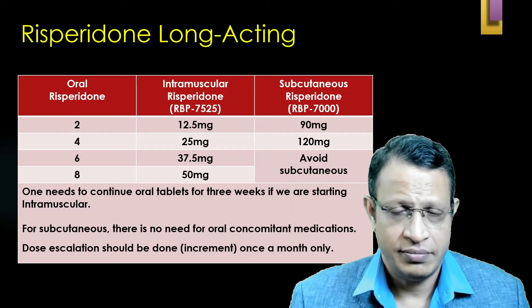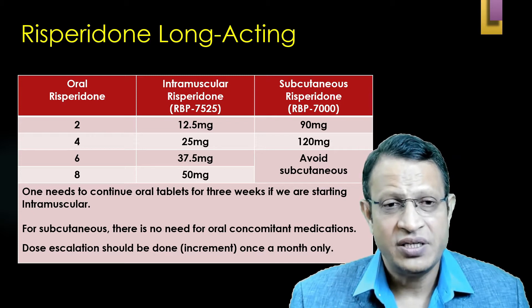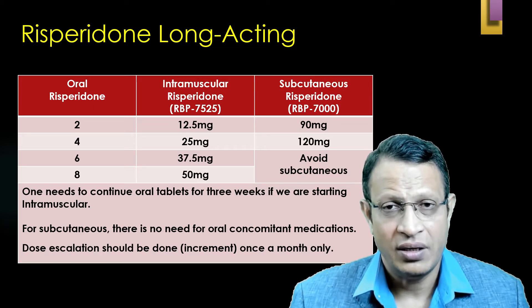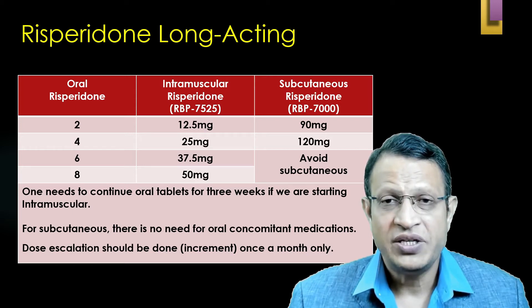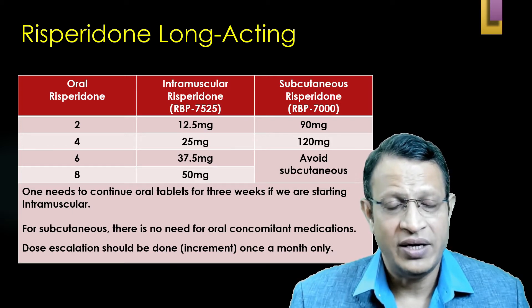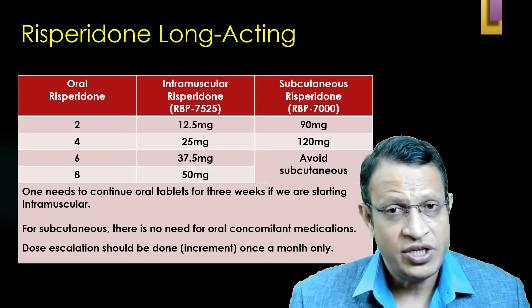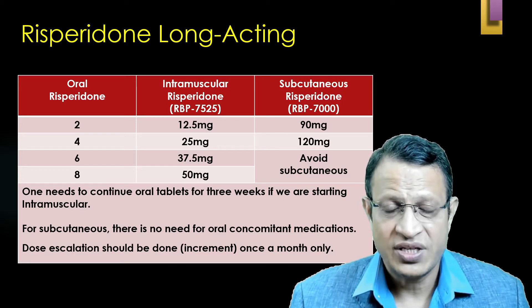For oral-to-IM conversion: if the patient is receiving 2 mg of oral Risperidone, start with 12.5 mg IM. If on 4 mg oral, start with 25 mg IM. If on 6 mg oral, give 37.5 mg IM. If on 8 mg oral, start with 50 mg IM every two weeks.